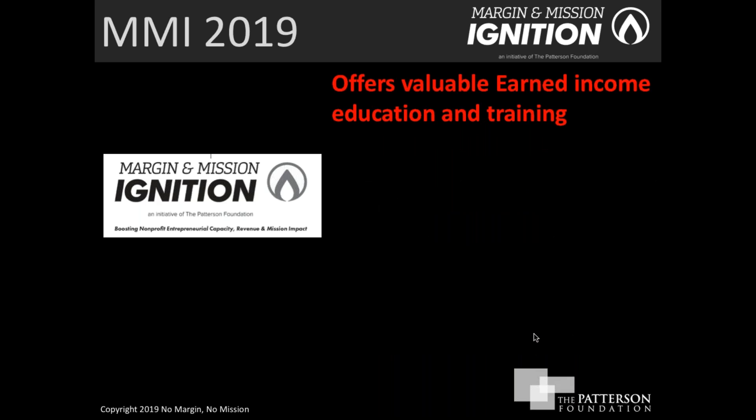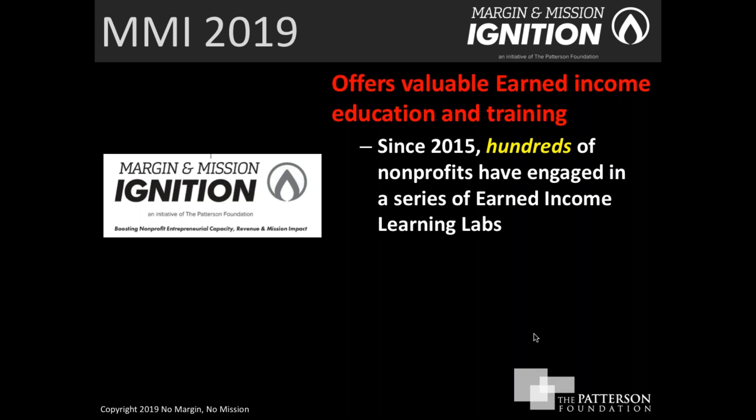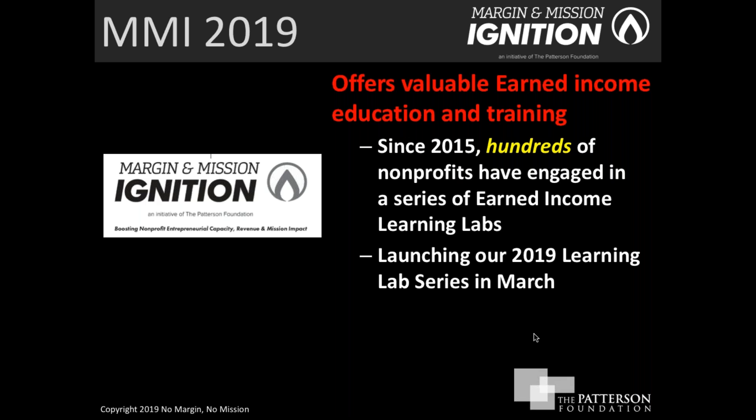The centerpiece of Margin and Mission Ignition is to provide nonprofits valuable learning and education around topics related to earned income. Since 2015, our initiative has been up and running — hundreds of nonprofit organizations and individuals have participated in a series of earned income learning labs. Because this initiative has been so successful for the past five years, the Patterson Foundation has generously offered to bring it back again in 2019, and our learning lab series will kick off next month in March.